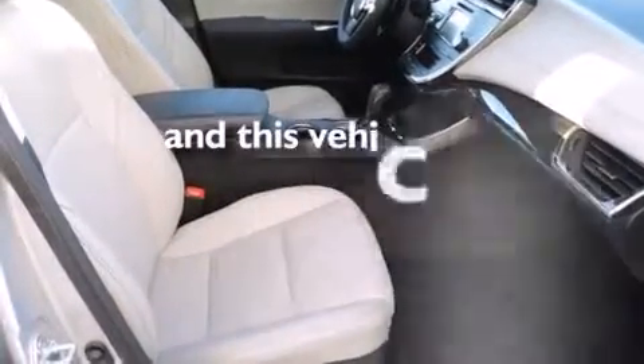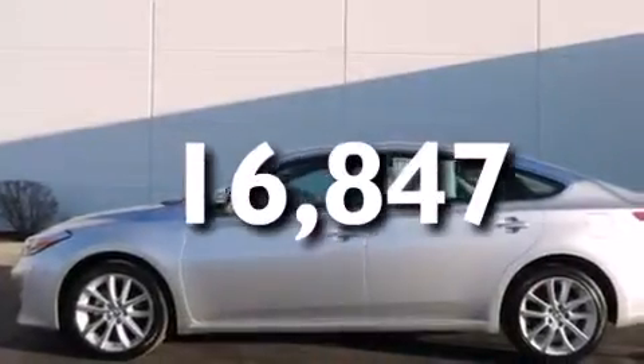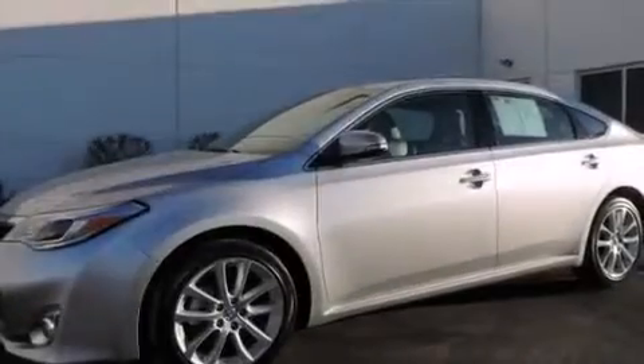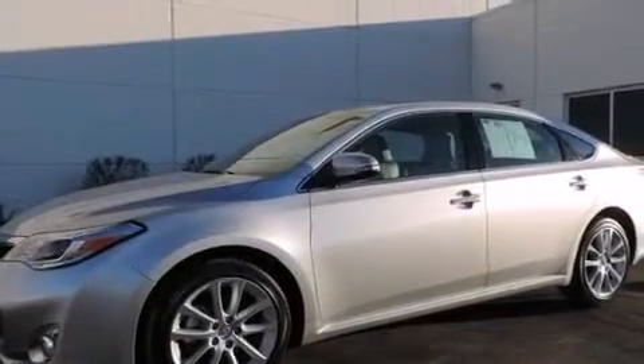This vehicle has fewer than 17,000 miles on the odometer. With an EPA estimated rating of 31 miles per gallon on the highway, this automobile helps leave money in your pocket where you want it.